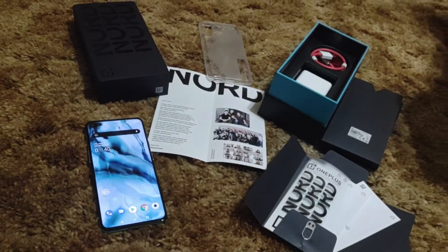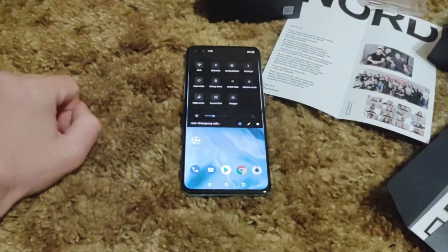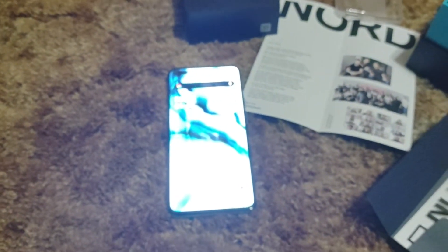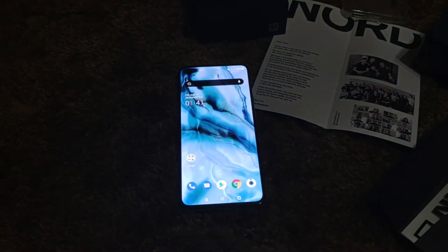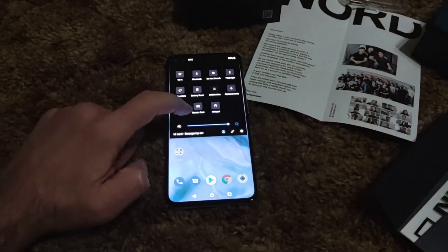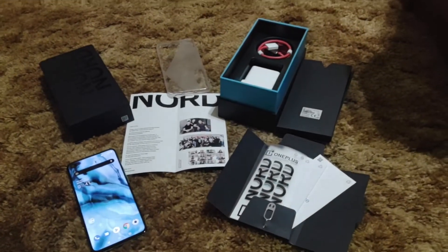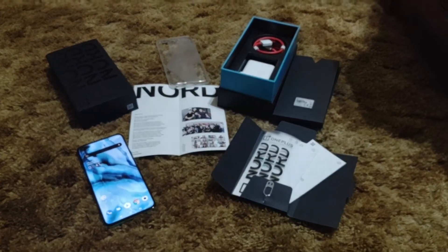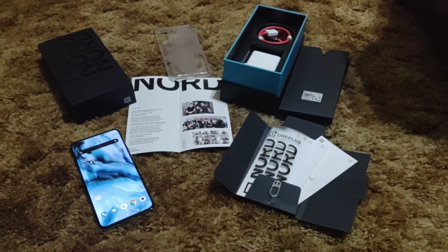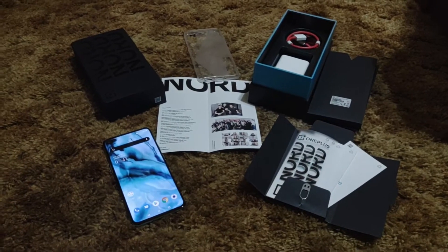The screen gets very bright — let me zoom in and focus on it. This AMOLED panel is what's up. It is super high quality; they definitely spared no expense on the display. I'm okay with a plastic back because it still looks like glass and it's less prone to shattering.